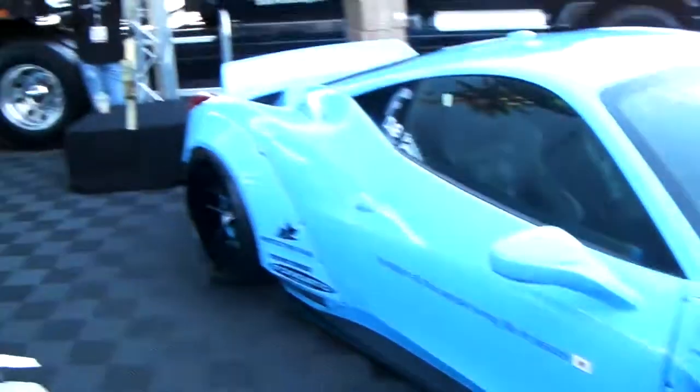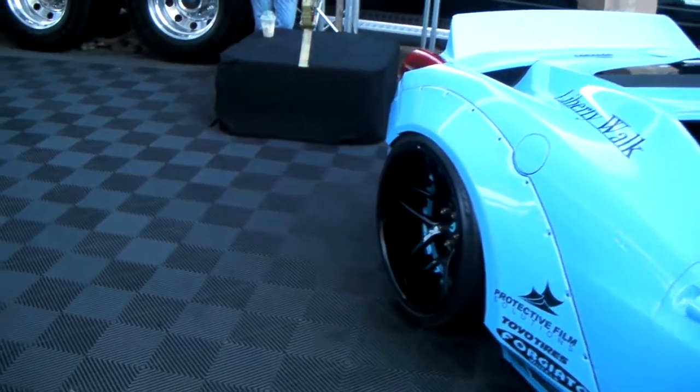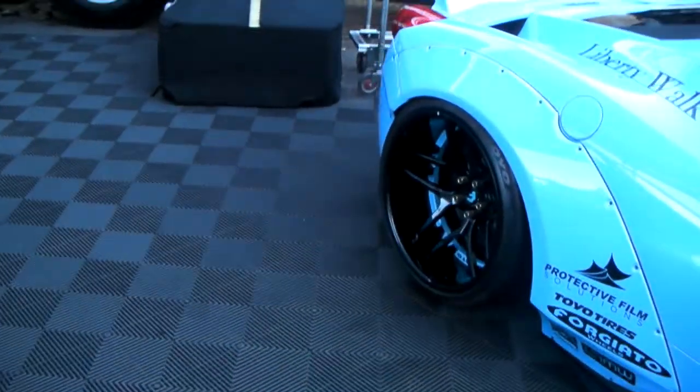Looking in the back you can see the very deep concave — beautiful wheel, a nice touch done to it.